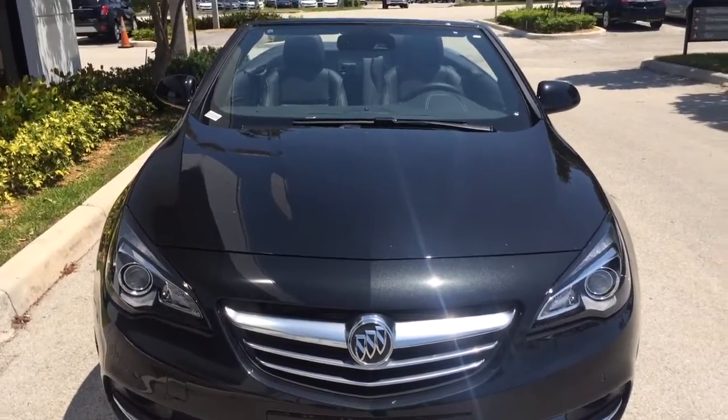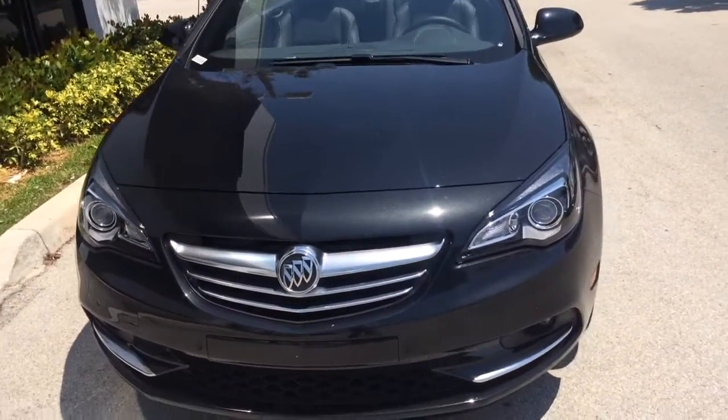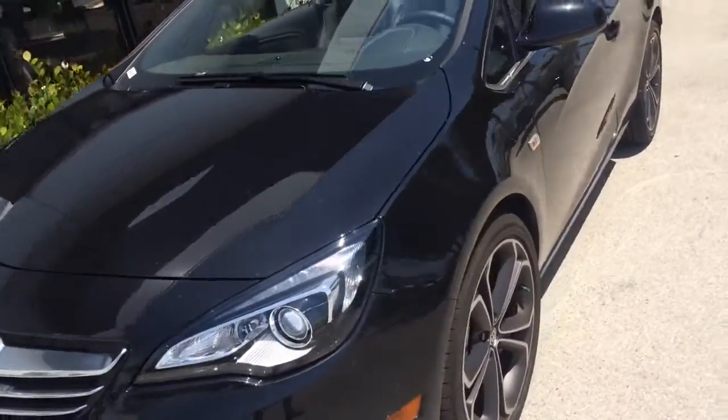Good afternoon, Mike Savanapi here at Delray Buick GMC. This is the 2016 Buick Cascada you're inquiring about.